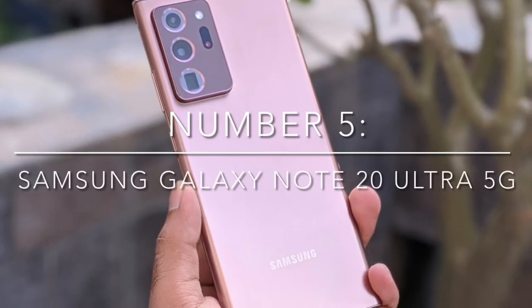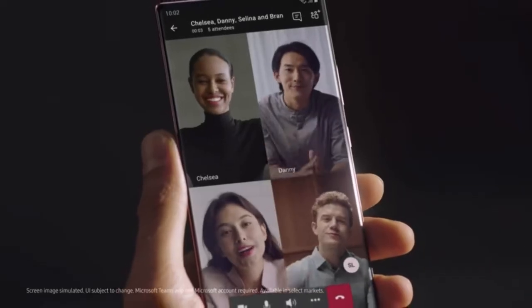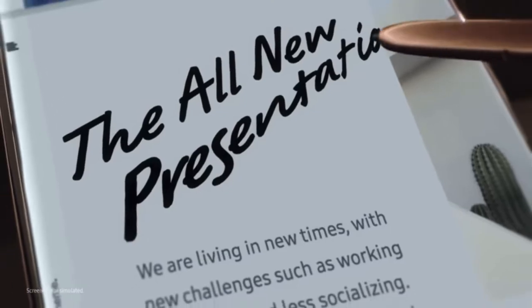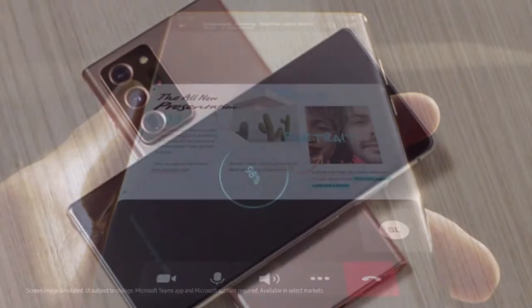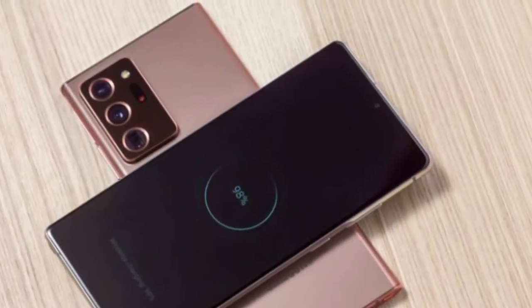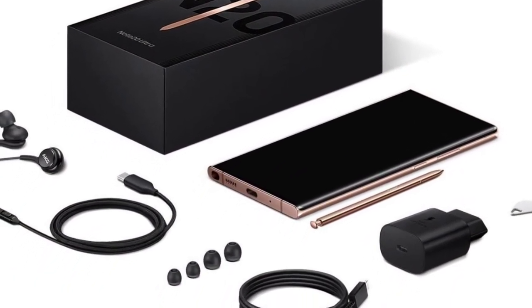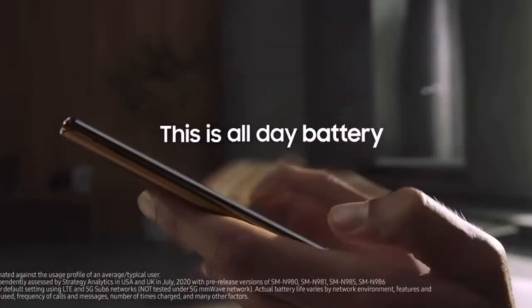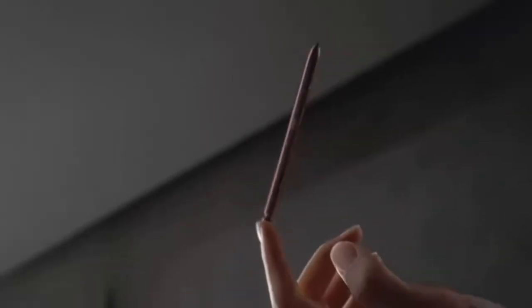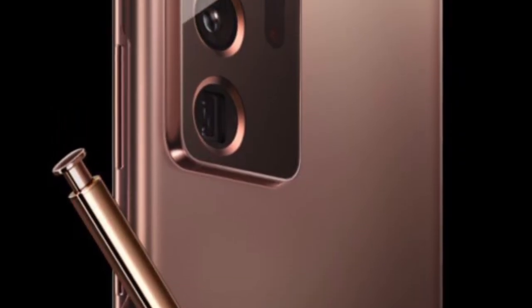Number 5: Samsung Galaxy Note 20 Ultra 5G. The Note 20 Ultra is a camera behemoth on paper. Its main sensor resolution is a whopping 108MP, and its optical zoom beats the Galaxy S20 Ultra, getting you as close to the action as the P40 Pro. That being said, the main reason it isn't higher on our list is its automatic mode, and the Note 20 Ultra's night mode, though a huge improvement over its predecessor.